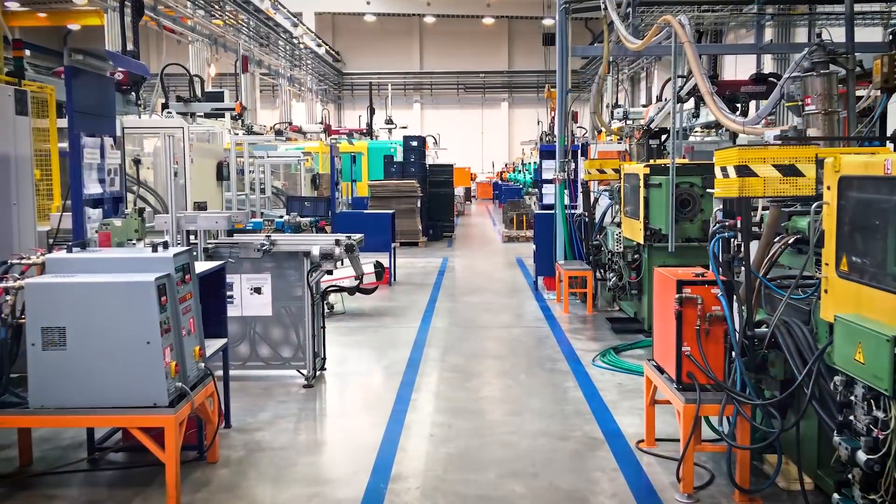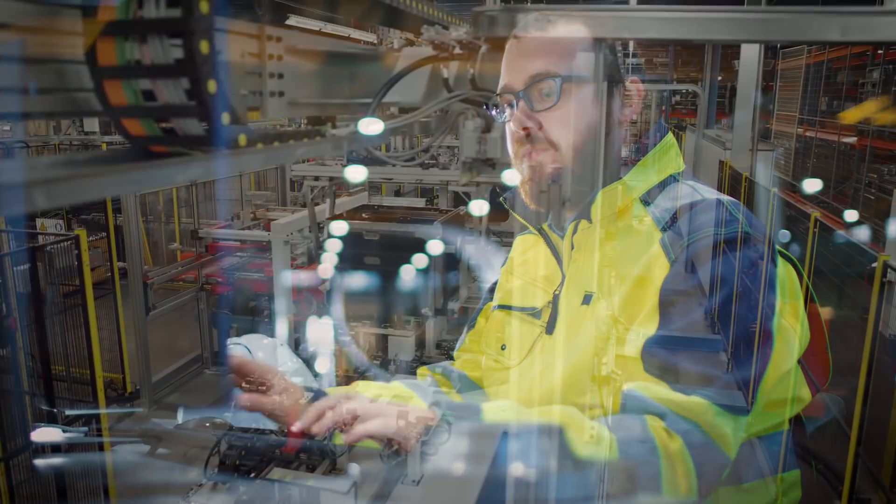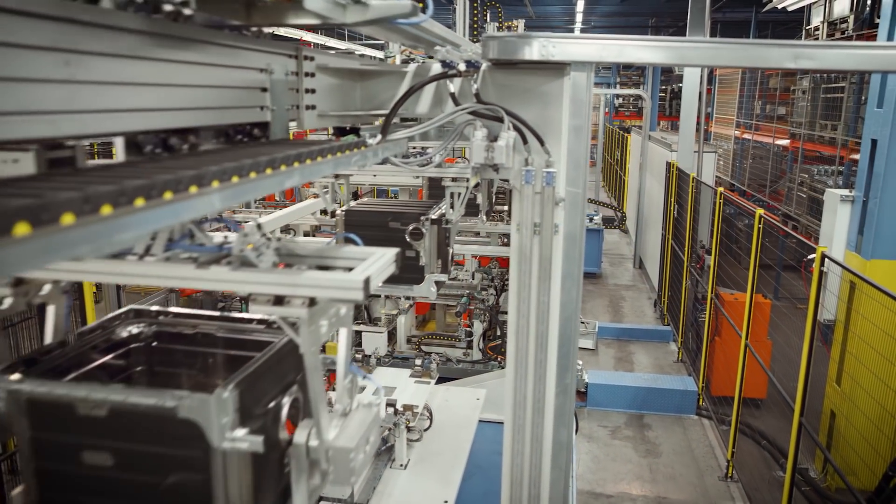The factories of tomorrow are going to adapt to the needs at any one time. You might decide overnight to redesign your product, and by the next morning the factory has learned how to deal with that design change and it's ready to go.